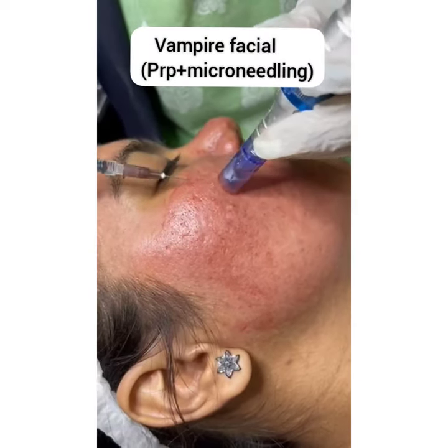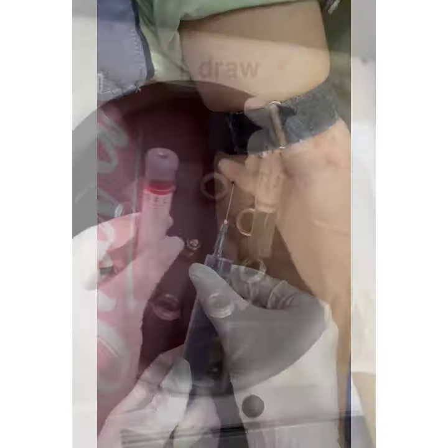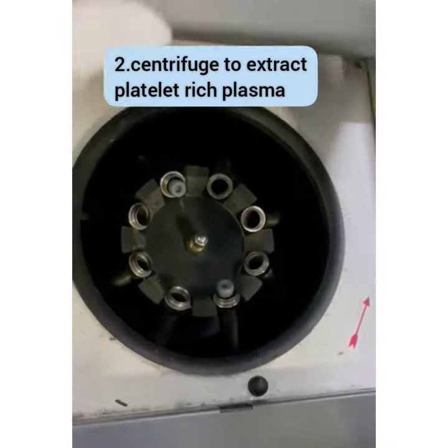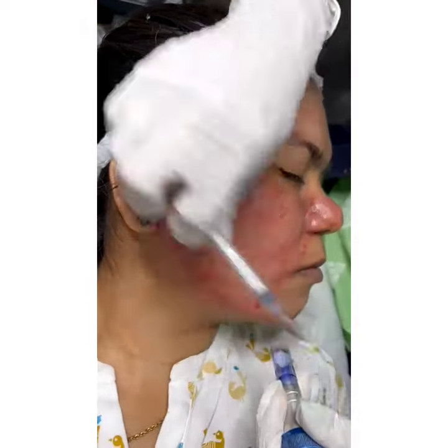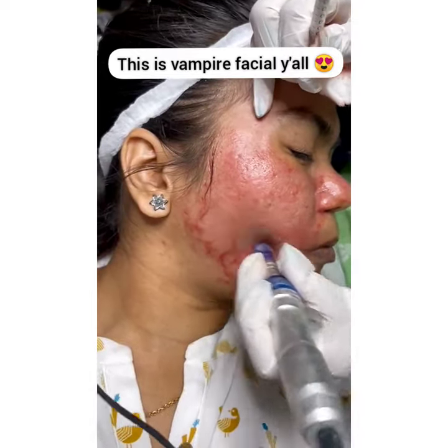Vampire facials are popular cosmetic procedures that start by drawing blood from your own veins. Your blood is then spun out and centrifuged in order to pull off the platelet-rich plasma, which is full of natural growth factors. Microneedling is then performed over the entire face, which not only induces collagen but also allows the platelet-rich plasma to penetrate the skin better.